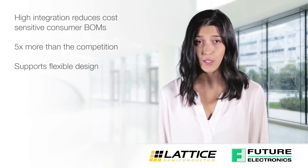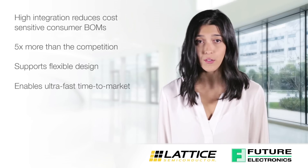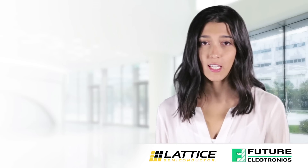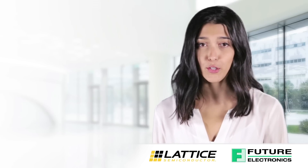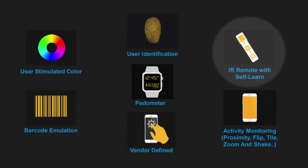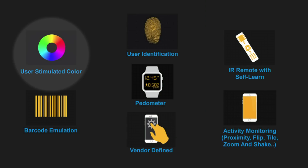Its programmability supports flexible design and enables ultra-fast time to market. ICE40 Ultralight enables key consumer applications through better user experiences: the ability to function as a TV remote control thanks to its IR control and learning mode capability, and RGB LED control to simulate multi-color breathing effects for notifications.